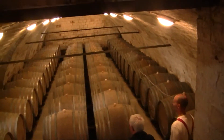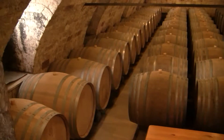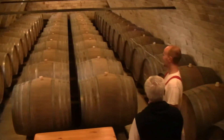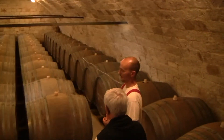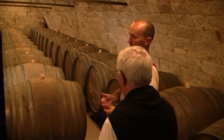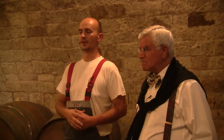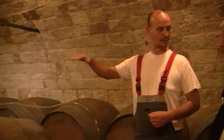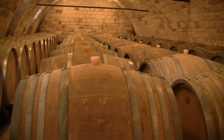We already have some fermenting must here — smells like it. We use 500 liters and 400 liters Hungarian oak barrels for dry wines, and after the dry wines, we ferment the sweets on the second floor using 300 liters and 250 liters, also Hungarian oak barrels.